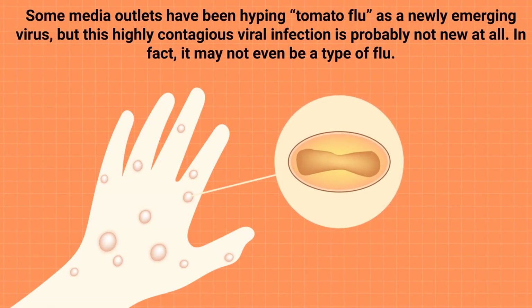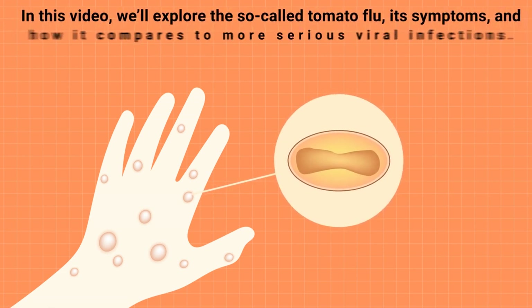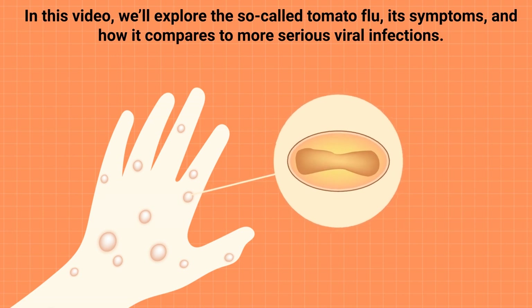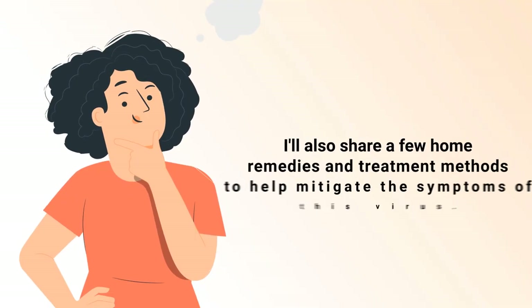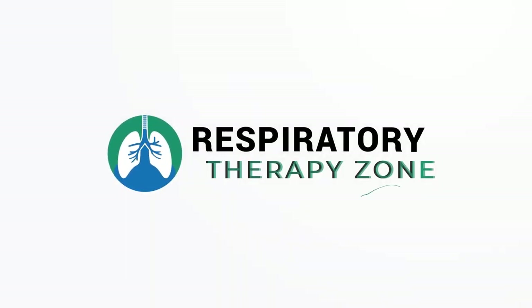Some media outlets have been hyping tomato flu as a newly emerging virus, but this highly contagious viral infection is probably not new at all. In fact, it may not even be a type of flu. In this video, we'll explore the so-called tomato flu, its symptoms, and how it compares to more serious viral infections. I'll also share a few home remedies and treatment methods to help mitigate the symptoms of this virus. Let's get into it.